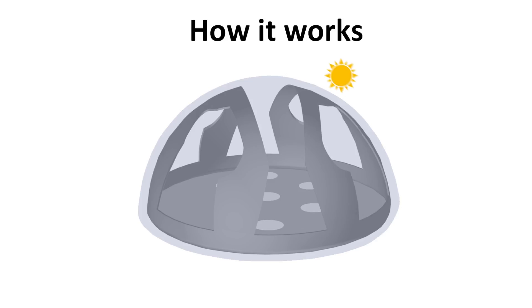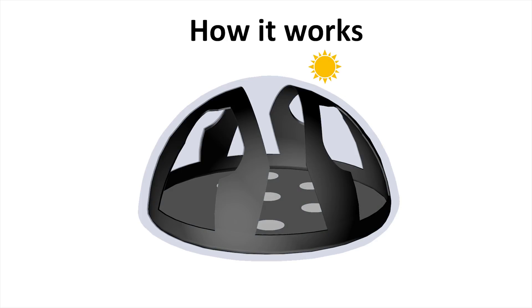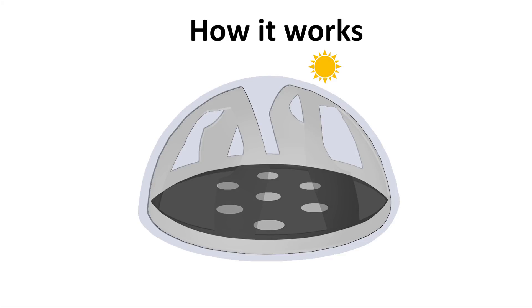So, how does it work? The position of these seven thermopiles, in combination with the shape of the shadow mask, ensures that one thermopile is always in the direct solar beam, and one is in shade.